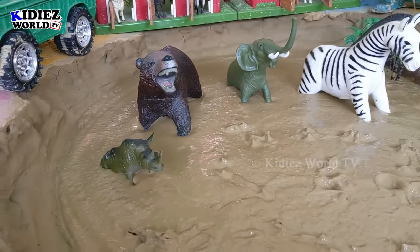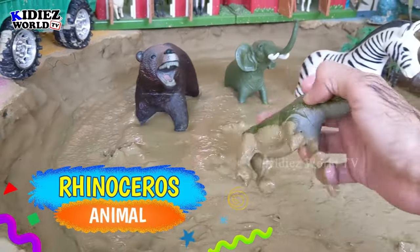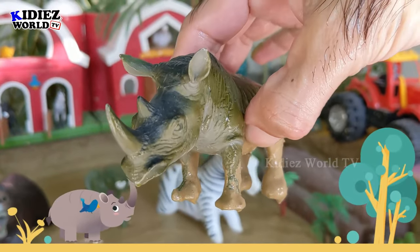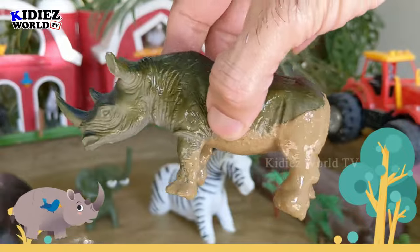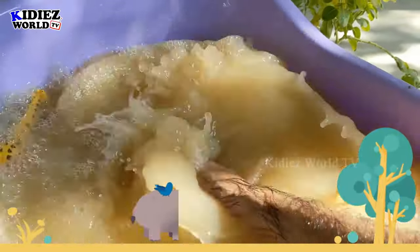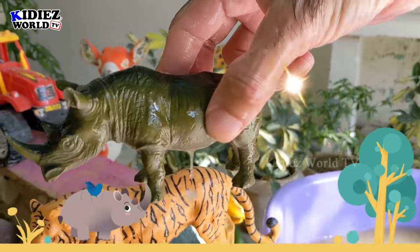Our next wild zoo animal is rhinoceros — a big giant of the jungle who has two horns on his face. He is very big. Let's watch him. Here we go, rhinoceros!